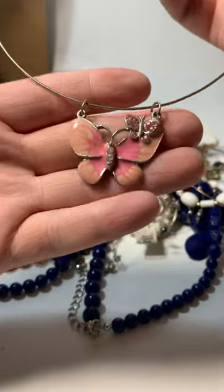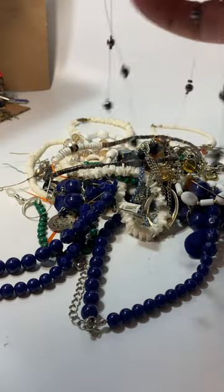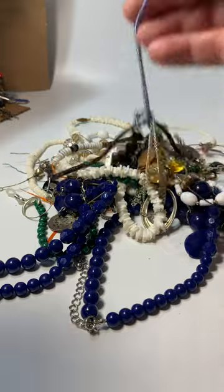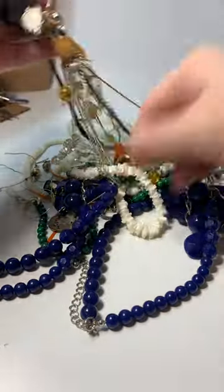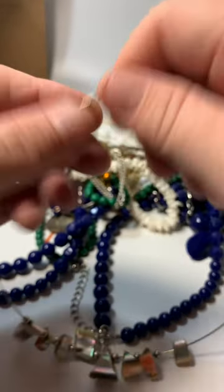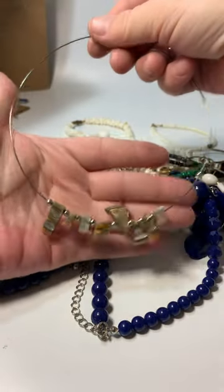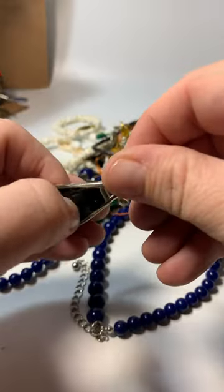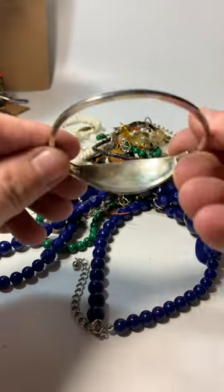We have an enameled butterfly pendant with an adjustable choker. Here's that wired piece - Claire's. So that's craft. We have some abalone pieces with a silver tone choker - that's nice enough. We have alpaca silver with onyx, but it's got a bad scratch there so that'll have to go into craft unfortunately. Shell bracelet with like a little green wannabe jade bead.